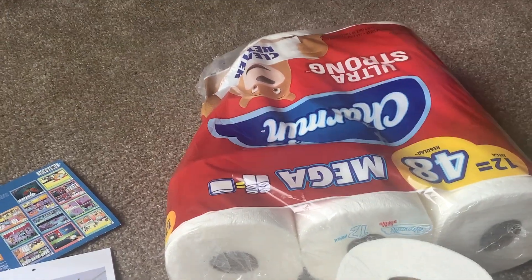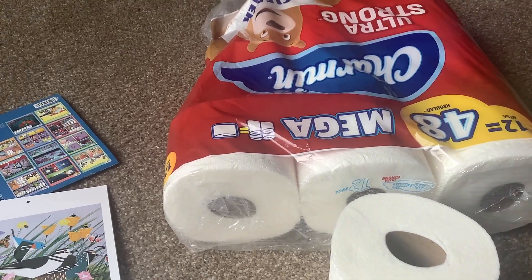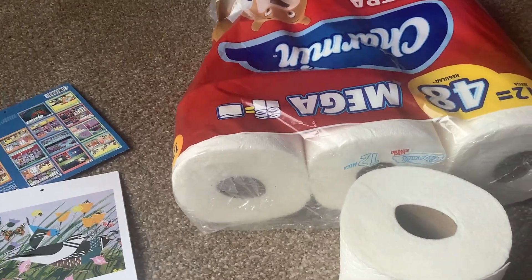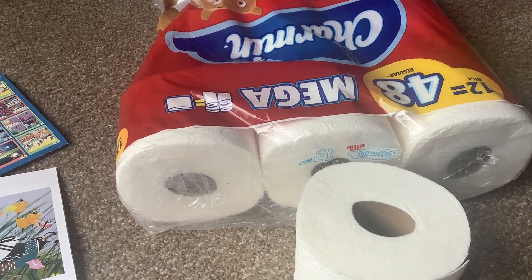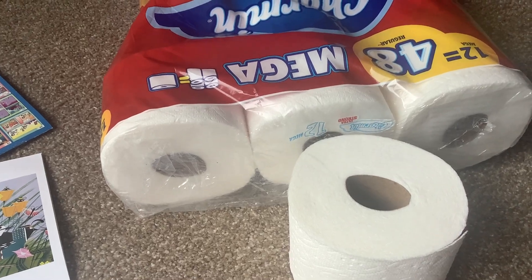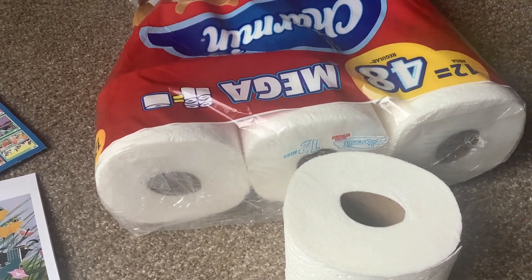I was using Scott toilet paper for years — decades, actually, starting when I was a child. That's what my mother purchased and I just kept using it. Then I was over at somebody's house and was really impressed with their toilet paper. Long story short, I don't use Scott anymore. I was using like seven, eight, nine sheets at a time.